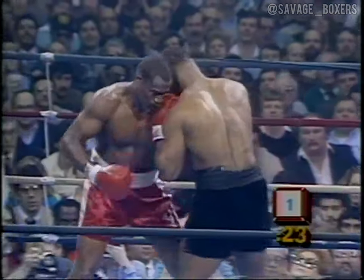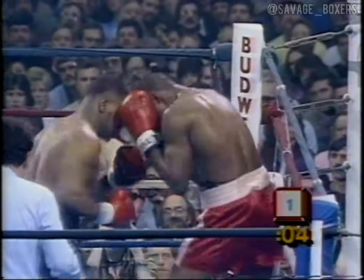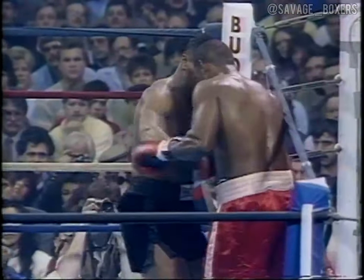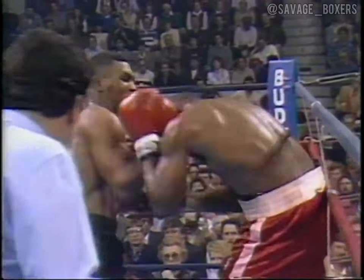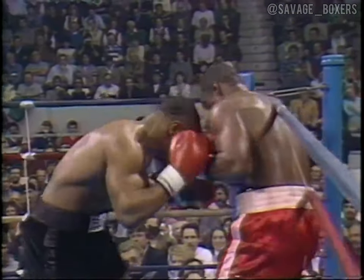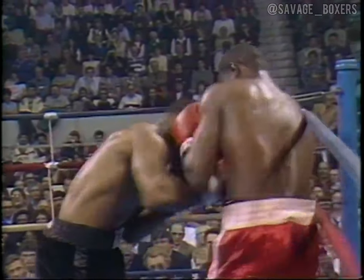Ferguson landed one good left. Now Tyson is getting through the guard again. What makes him special is not just power — he really gets the punch there quickly.